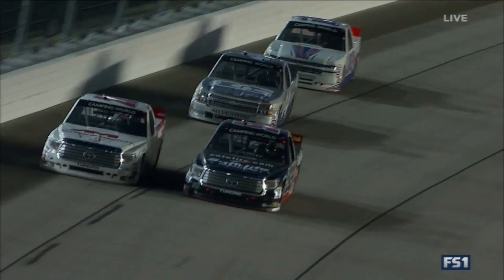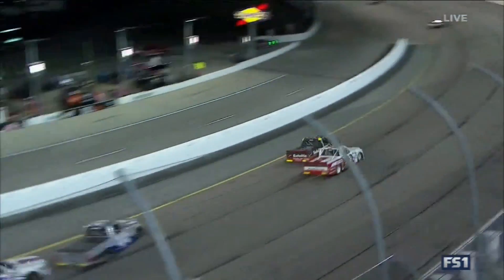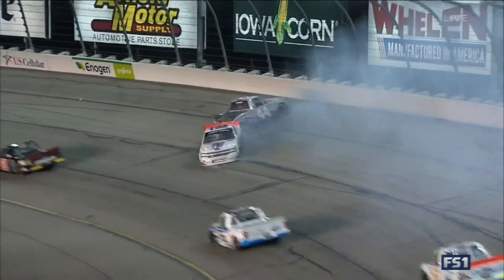A lot of fluid down on the racetrack as well. Looks like he just drives into the corner really deep — yeah, runs in the back of him. Martins didn't expect that for sure.